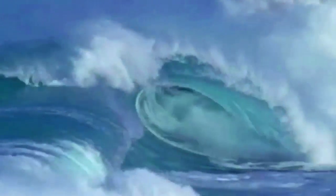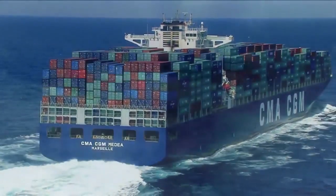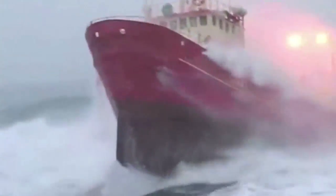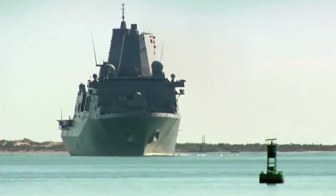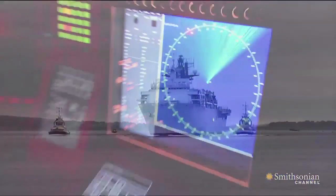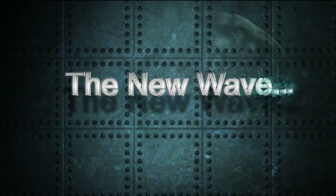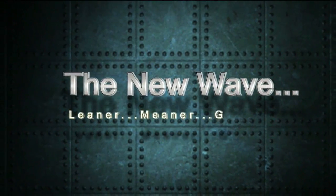Creation. It offers both challenge and opportunity. It's where economies intersect with environmental concerns. An expanding ambition to shape the new world order. It is here that navies must prepare for the new wave — leaner, meaner, greener.